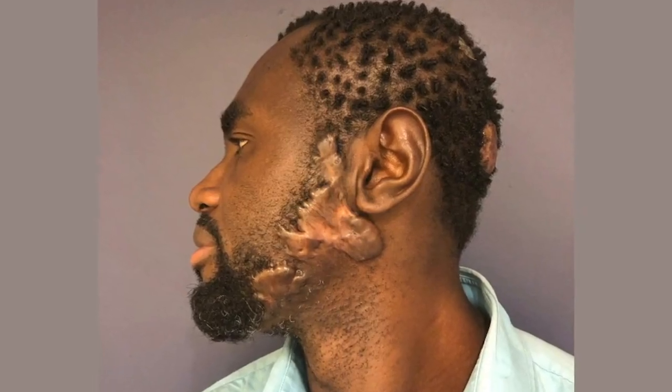Our first shout out goes to Jeff Kurma, who traveled all the way from Israel to have keloid surgery. He's three months post-op, and he's looking great. And I want to thank Dr. Jones for doing a wonderful job in my keloid removal.